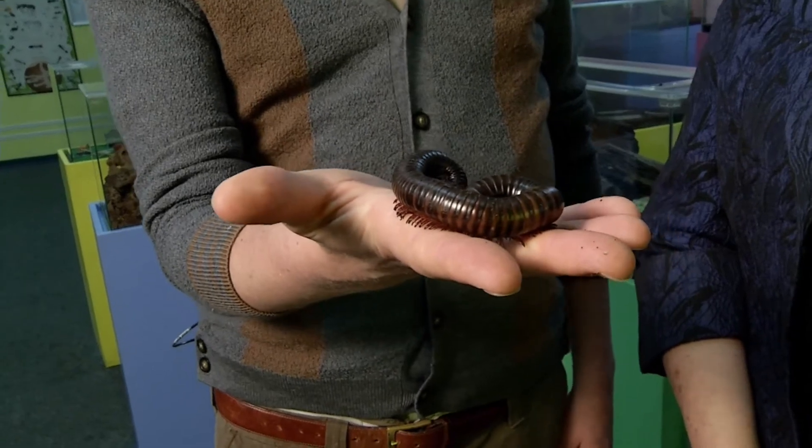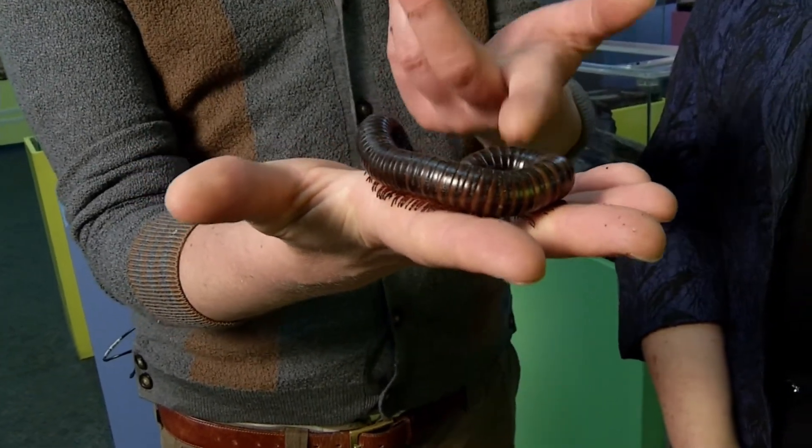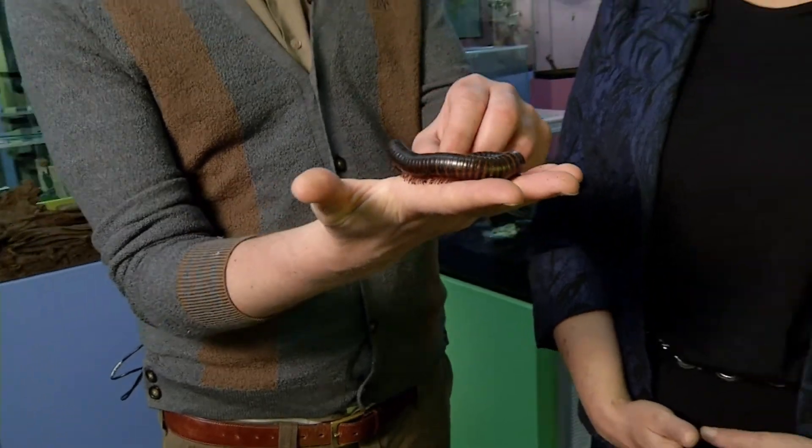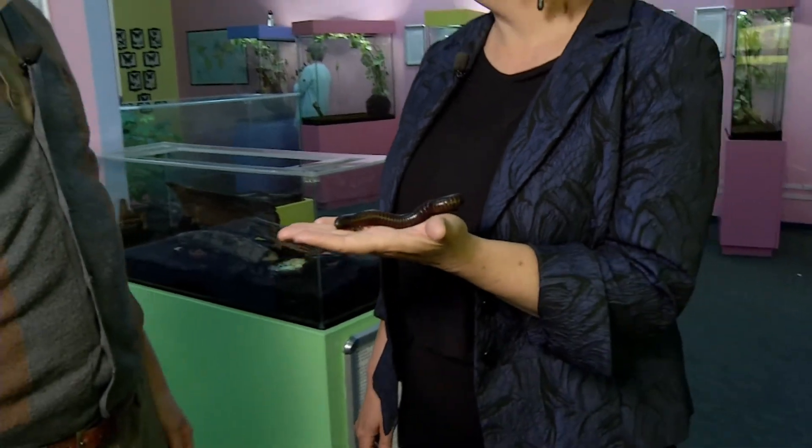The other thing they do is release iodine, which makes them taste bad but is also a good disinfectant. So the chimpanzees in Africa actually grab these guys, shake them around, and then put the iodine on their cuts and scrapes. No way! I also have a millipede on the island called the cyanide millipede, because it releases cyanide, not iodine.